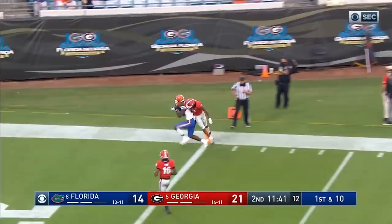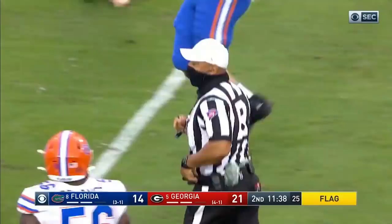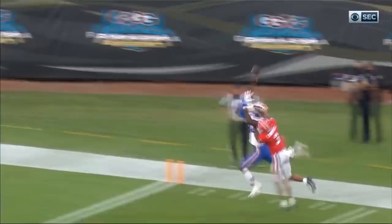Georgia with a blitz — Trask going to the end zone — Pitts touchdown! Tyson Campbell was trying to stay with the big fella but too much. You want to know how college football has changed? You've got guys that were six-foot-six basketball players now playing tight end.